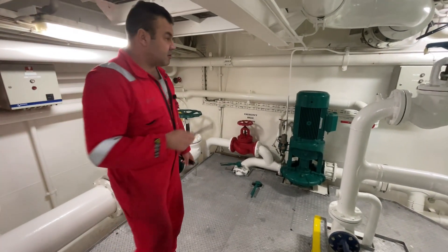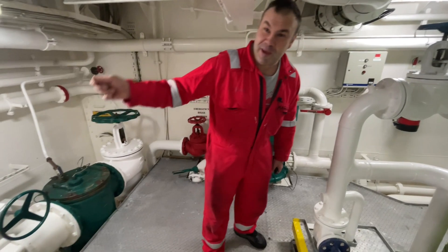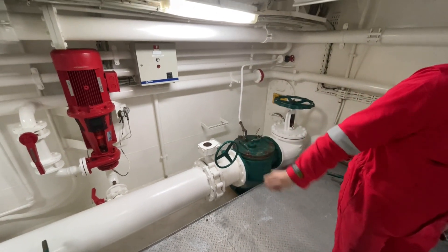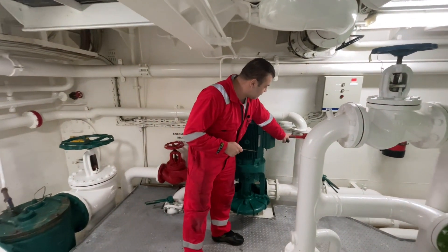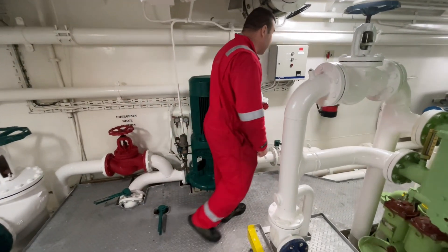It's a nice system because if this pump fails, we have this emergency one, and also forward — we can still use the ballast pump for fire. We just open this valve and we have supply for the fire line.